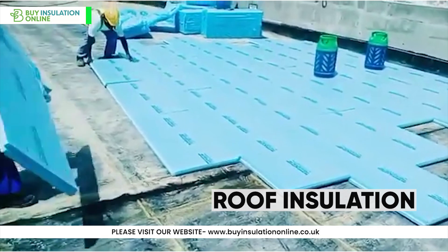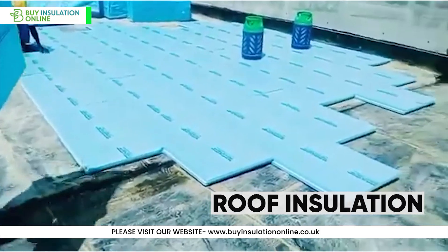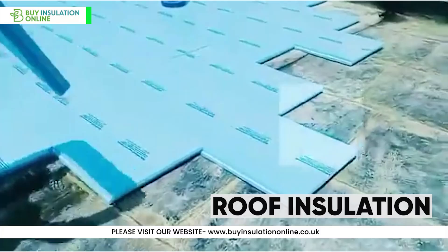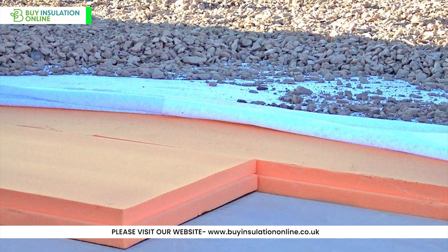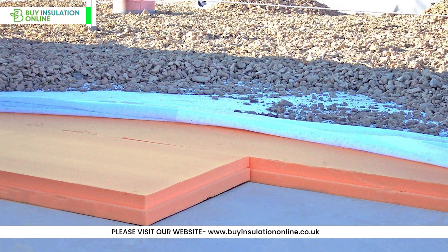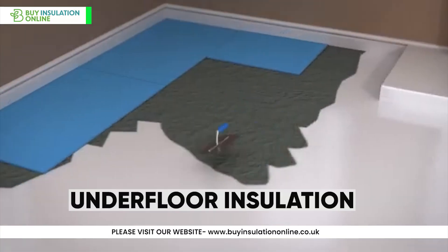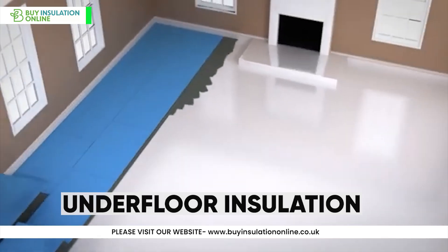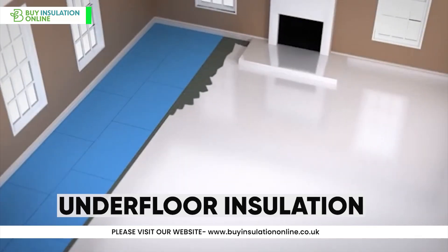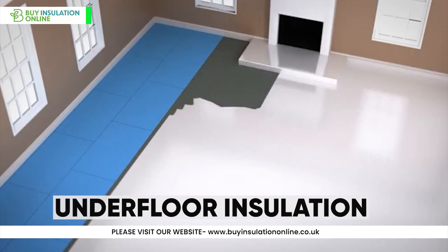For roof insulation, XPS is excellent for both flat and pitched roofs, preventing heat transfer between the interior and exterior. It can also bear the weight of the structure above the insulation, such as roof tiles and timbers. XPS is also ideal for underfloor insulation or beneath concrete slabs, as its high compressive strength makes it perfect for load-bearing applications in both residential and commercial projects.